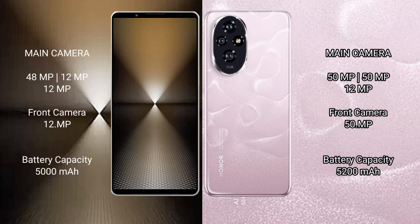The Sony Xperia 1 Mark 6 features a rear triple camera setup with 48MP, 12MP, and 12MP lenses, and a 12MP front camera. The Honor 200 also has a rear triple camera setup with 50MP, 12MP, and 15MP lenses, and a 15MP front camera.